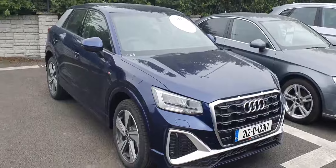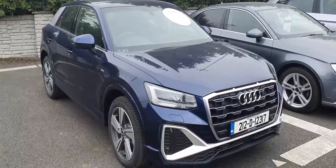So if you'd like any more info, please contact myself, Biddy, or any of our sales team here at Audi North Dublin.